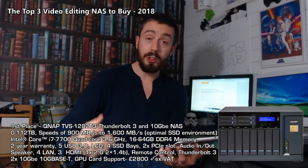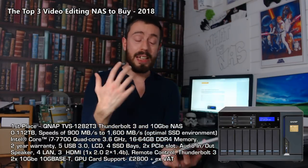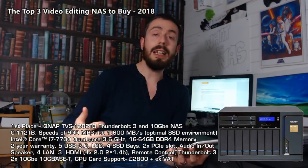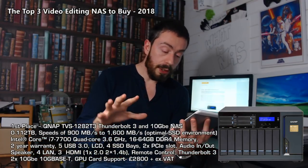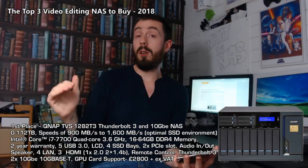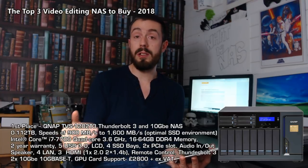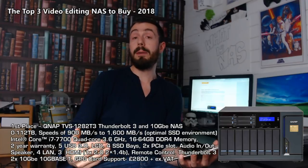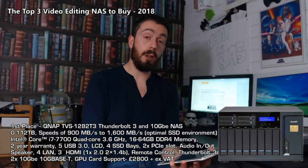It is a monstrous NAS that completely reinvents the workflow of a video editor. I know it's expensive — the full spec version with all the memory, RAM, and the latest CPU is about three and a half grand. But you can pick it up for around £2,500–£2,800 without VAT and hard drives. If you downscale to the non-Thunderbolt version and an i5, you can get it as low as two grand. Different versions offer Thunderbolt, 10GBE, or i5/i7 CPUs, really letting you scale to what matters for your creative workflow.